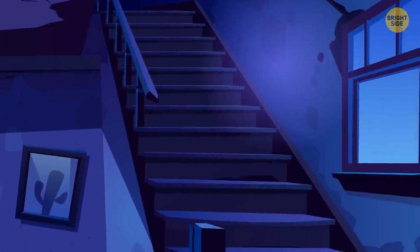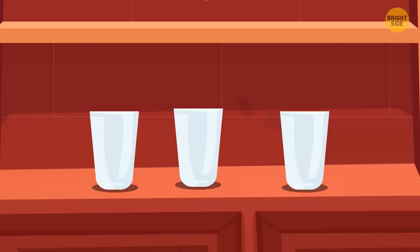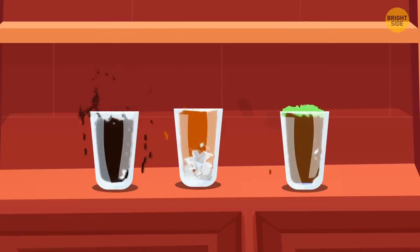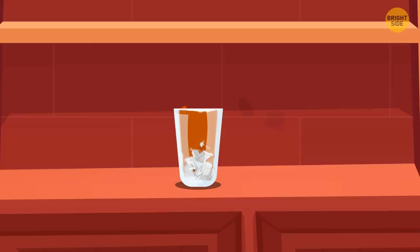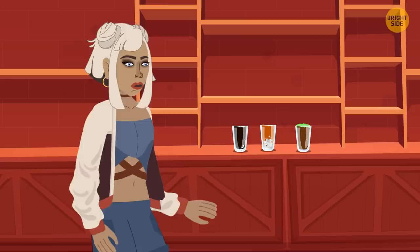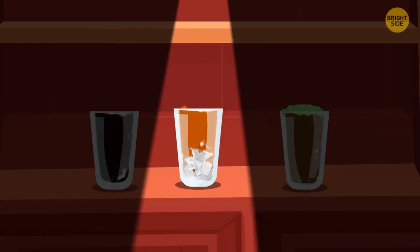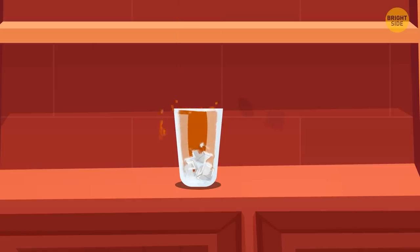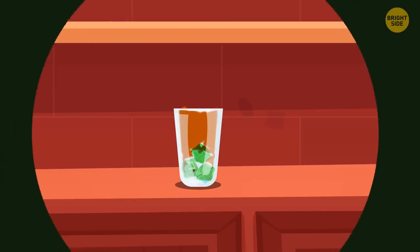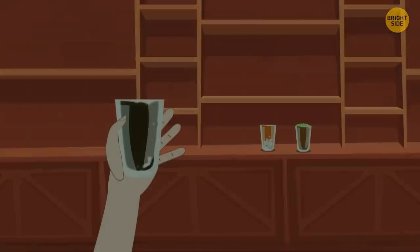Amy left this room and found a staircase leading to the basement. She went down and saw that her guide was downstairs waiting for her. The guide told her she needed to choose between three drinks on the table. Only one of the drinks was not poisoned: tea with sugar, cappuccino, and hot chocolate. If it was indeed sugar in the tea, it would have already melted completely, but the sugar cubes are still in there. The foam on top of the cappuccino looks suspiciously green — it's probably unsafe. So Amy should opt for the hot chocolate.